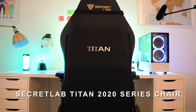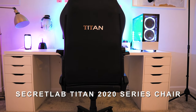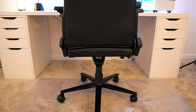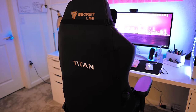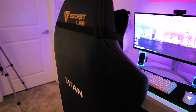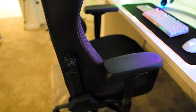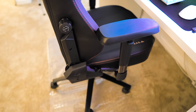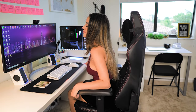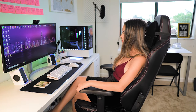This is a Secretlab Titan 2020 Series Prime 2.0 PU leather chair. This is renowned for its ample space, in addition to customization at the highest level to give you greater comfort, support, reliability, and personalization. The new 2020 series features multiple improvements that will exceed the expectations of even the most discerning — or at least that's what they say. And yes, you can adjust it in any possible way.